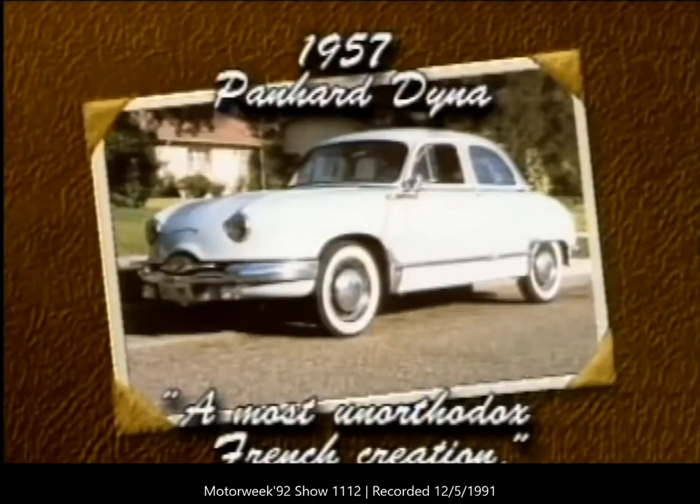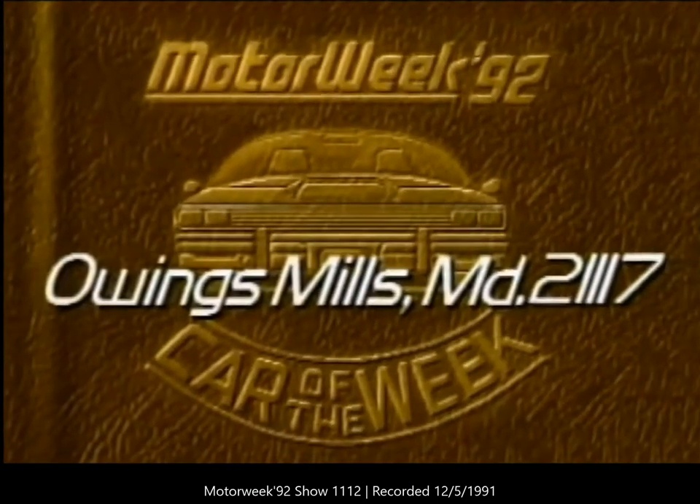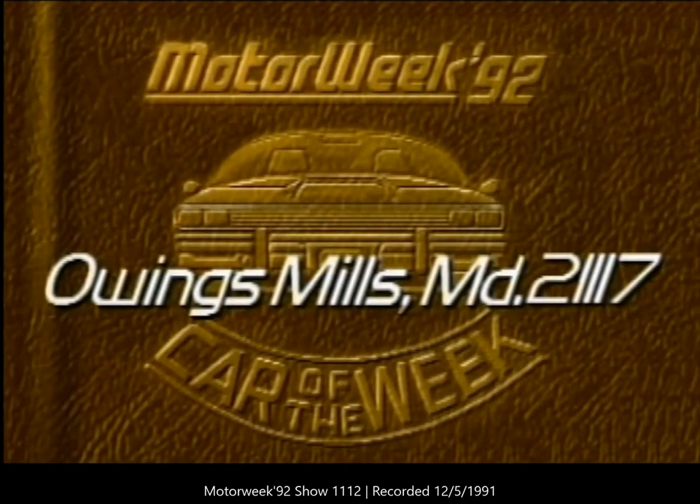Our Car of the Week is a 1957 Panhard Dina, the most unorthodox French creation — it belongs to Morris Newtson of Tulare, California. If you have a special car you'd like to show off, we'll consider it for Car of the Week. Just send a good color photograph and a self-addressed return envelope to Motor Week, Owings Mills, Maryland 21117.